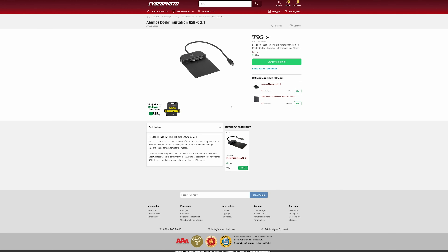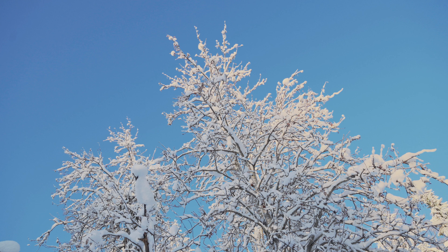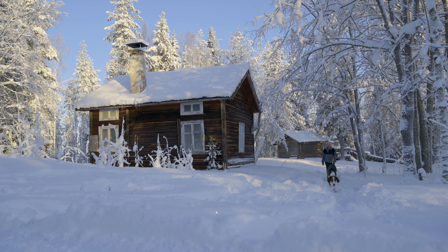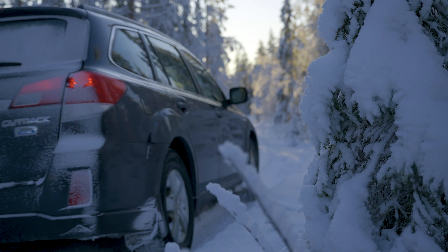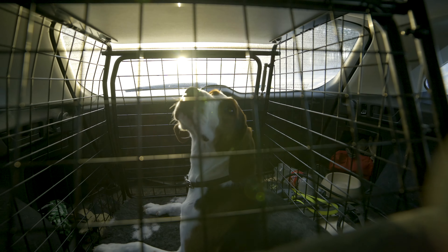Lagringen på Ninjan sker på hårddisk eller SSD, monterade i små caddies som finns att köpa som extra tillbehör så att man snabbt kan byta dem. Mekaniska diskar rymmer mer per krona, men i vibrationsrika miljöer eller vid stötar är de inte att rekommendera. En SSD är alltid snabbare och mer pålitlig – dyrare per gigabyte, men jag rekommenderar SSD för att maximera Ninjans potential och få snabbare överföringshastighet till datorn.